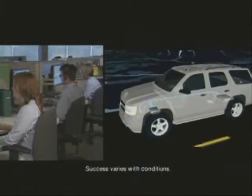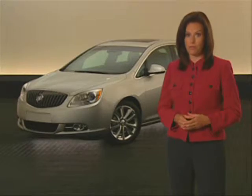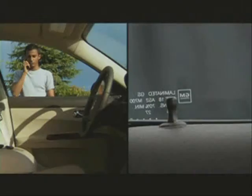Stolen vehicle slowdown allows OnStar to send a remote signal that slows your vehicle to idle speed. And remote ignition block means thieves won't be able to restart your vehicle. When you need help, just a call to OnStar can get you back on track. Remote door unlock gets you back inside your vehicle, and activating remote horn and lights can help you find your car easily.